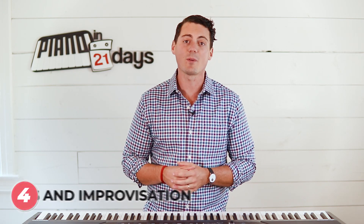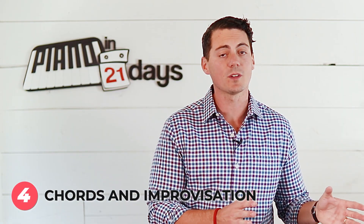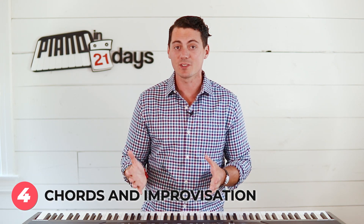I'd rather you have a good foundation, understand why we're doing the things we're doing, and then be able to pick up new songs on your own. That leads me to the fourth way, and it is my personal favorite — chords and improvisation. These first three methods do work for some people, but for the average person who just wants to sound like they know what they're doing as quickly as possible, chords and improvisation is the way to go.